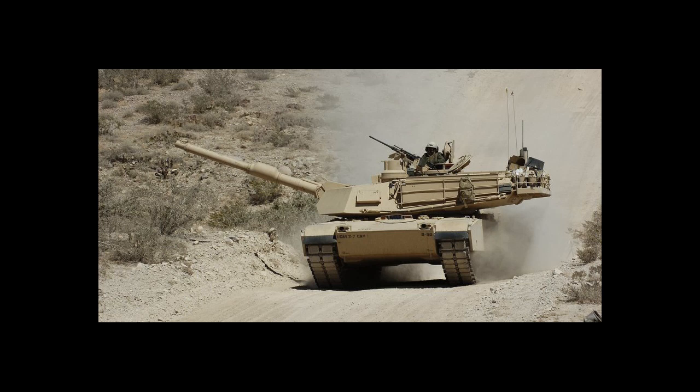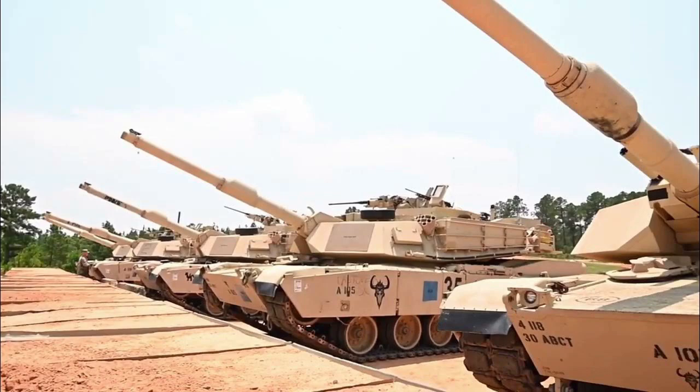The M1 Abrams tank is a highly advanced combat vehicle that has served as the backbone of the US Army's armored forces for several decades. This tank has been deployed in various military operations worldwide and has earned a reputation as one of the most capable and reliable tanks in the world. In this article, we will review the combat capabilities of the M1 Abrams tank.